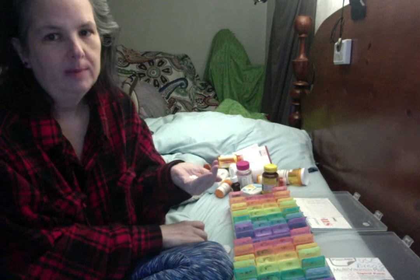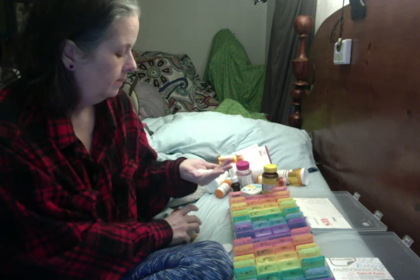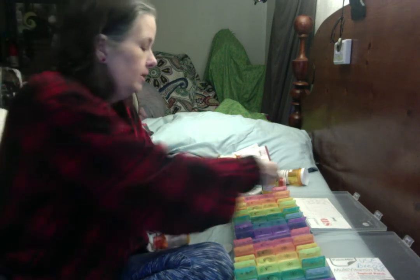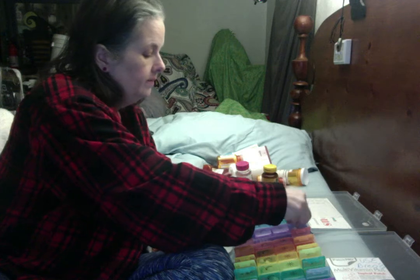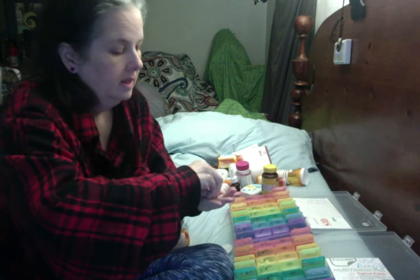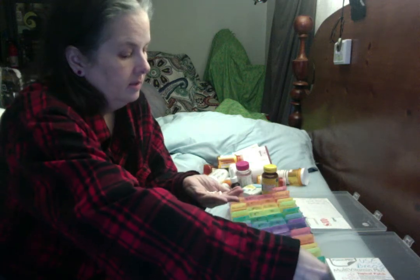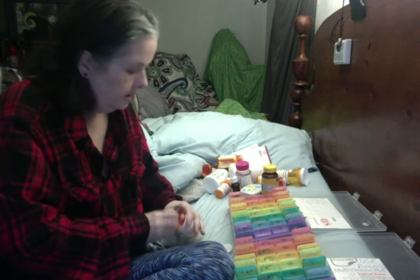Any nurses watching, you're cringing that I'm pouring these into my hands, because as a nurse you don't do that. You would pour it into the cap and then into a medication cup. But I washed my hands before I did this, and I'm just setting this up for myself. I just go along and put one in each morning box. If it's something I only take in the morning, I put it in the morning boxes. If it's something like this that I take morning and evening, I go ahead and put it in the evening boxes as well.